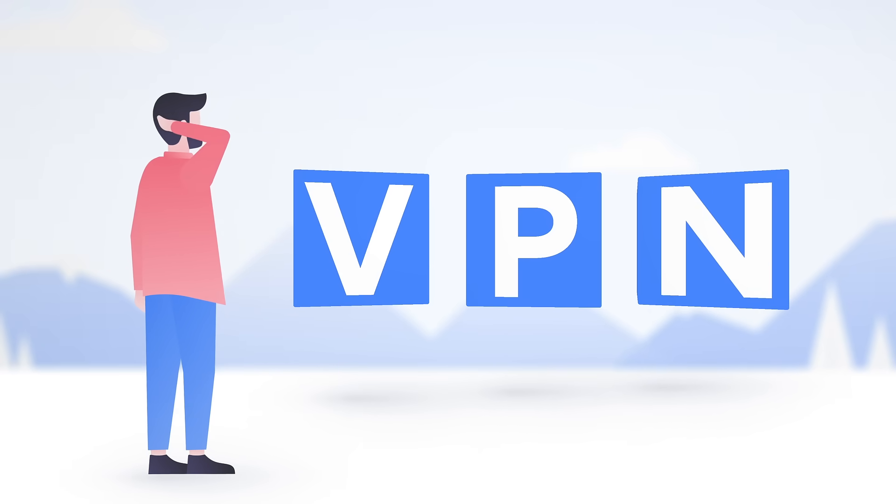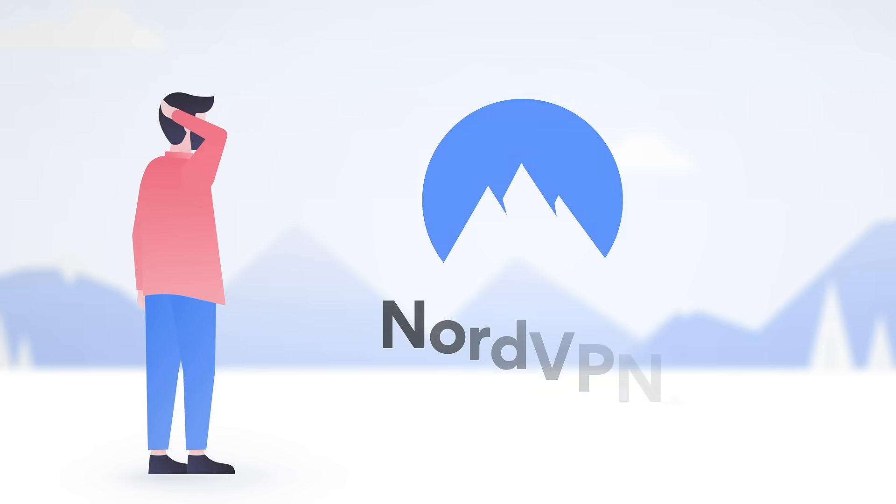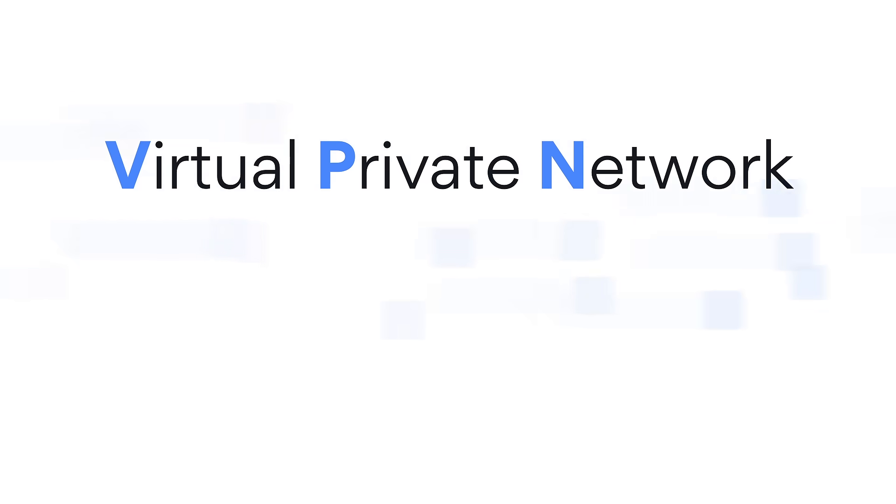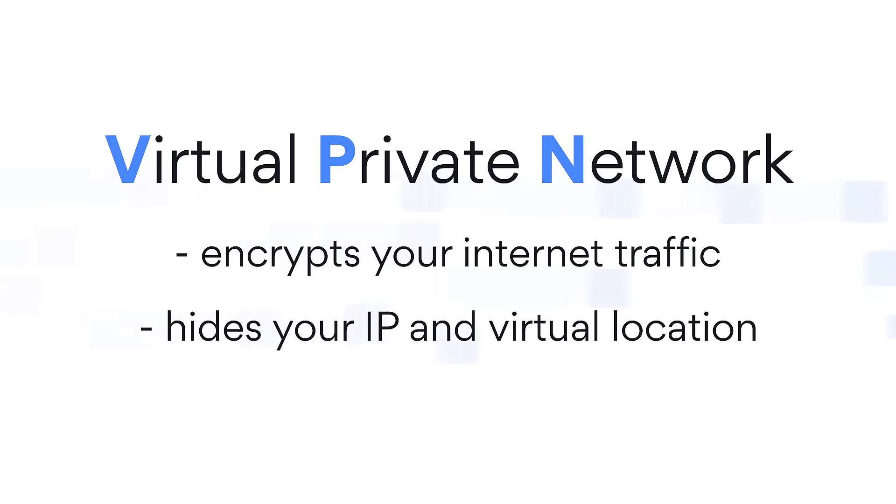What is a VPN and how does it work? VPN stands for Virtual Private Network. It's a tool that encrypts your internet traffic and hides your IP address and virtual location.